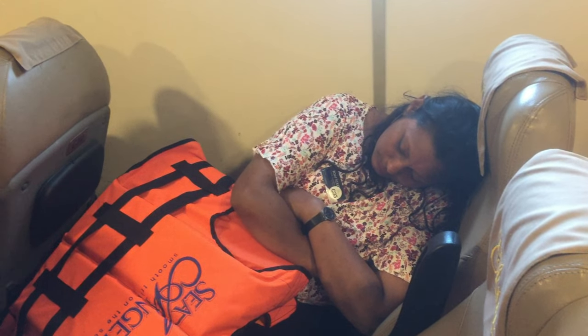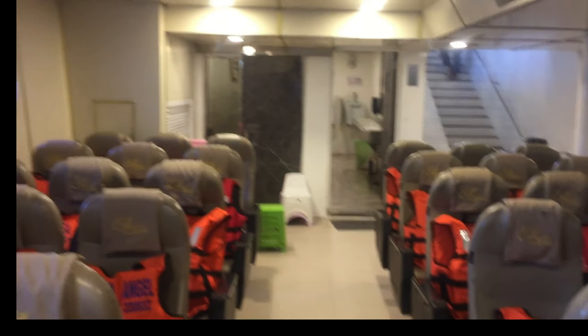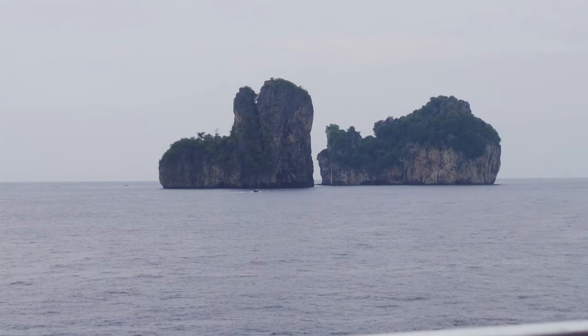Actually, day 3, day 4 morning, we are going to Phi Phi Island in Phuket.